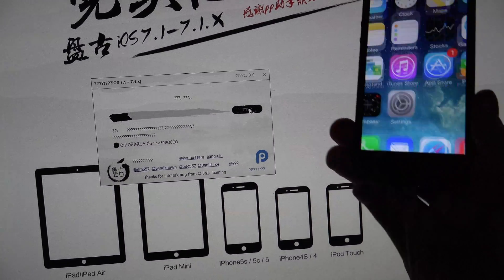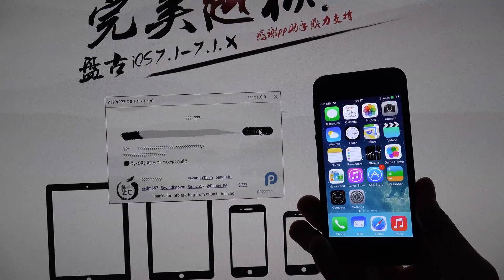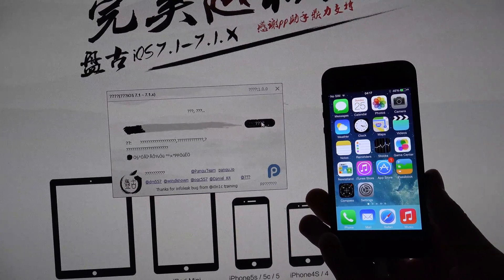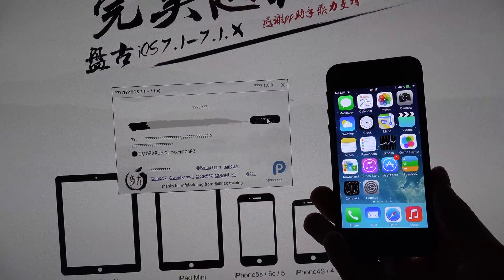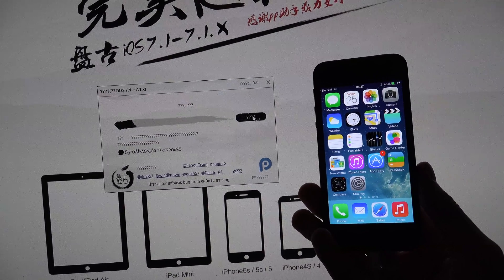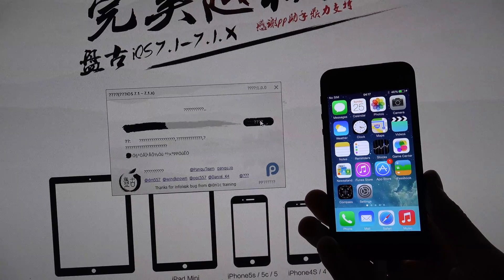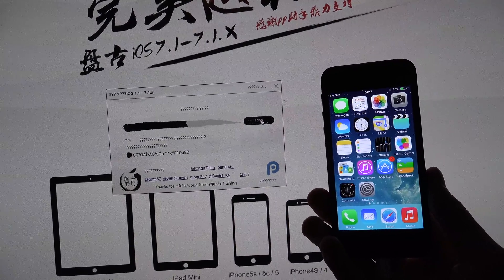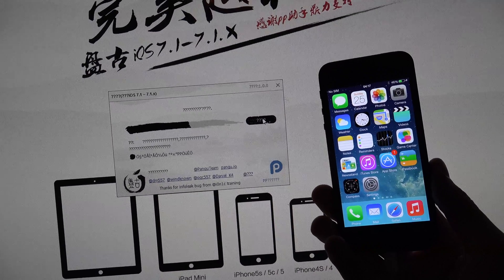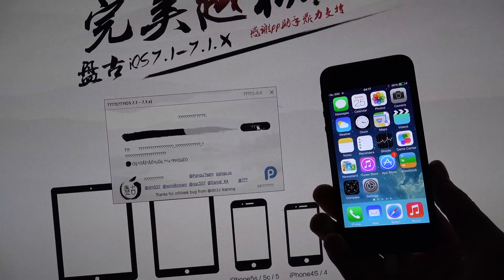And there we go - you can see it starts to jailbreak. I'm not sure how long this is going to take, probably a few minutes. It looks like it's installing some kind of provisioning profile. Also, the app is around 80 megabytes, so pretty nice size.